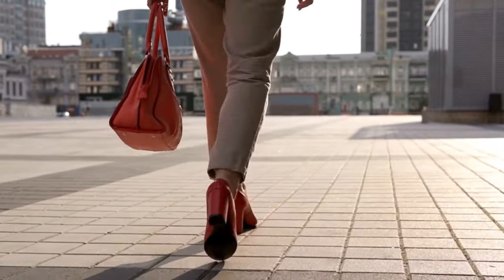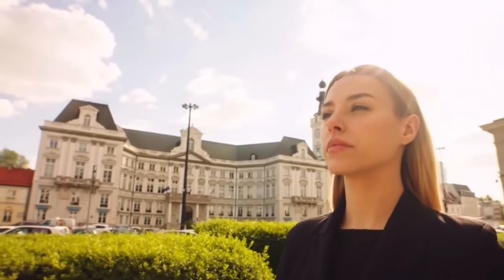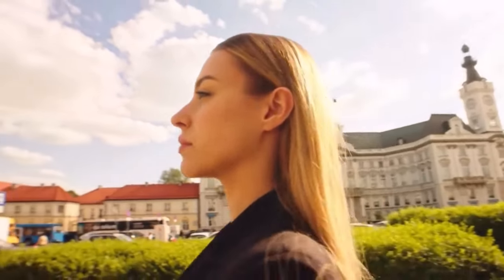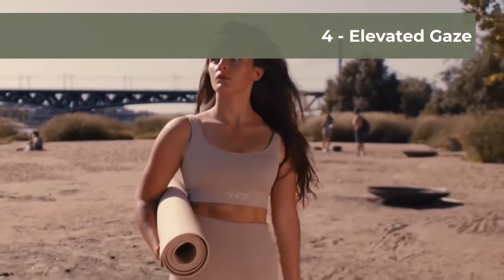An element often overlooked but extremely powerful in the art of walking with elegance is your smile. A light and genuine smile can completely transform your facial expression, radiating confidence and approachability. Remember, a constant smile isn't necessary, but a pleasant and serene facial expression can make all the difference. Another secret? Keep your gaze always elevated, fixing your eyes on the horizon, not on your feet. This not only improves your posture but also exudes an aura of self-confidence and readiness to face the world.